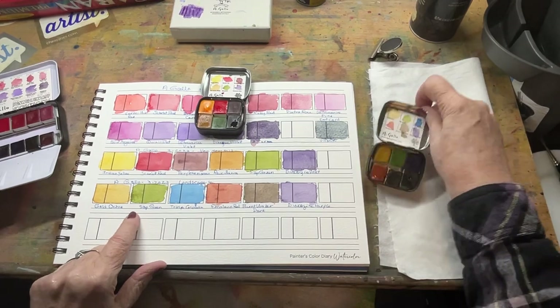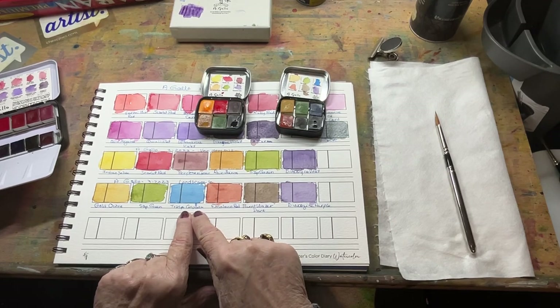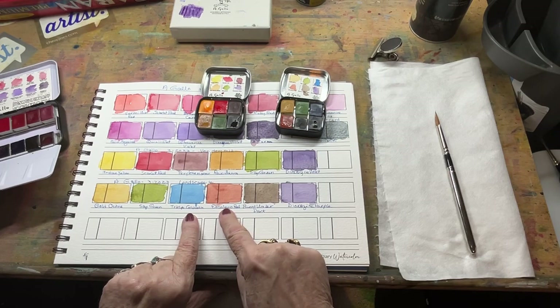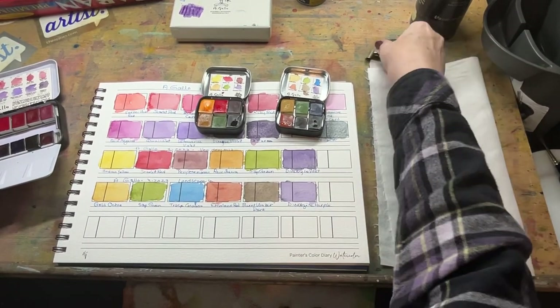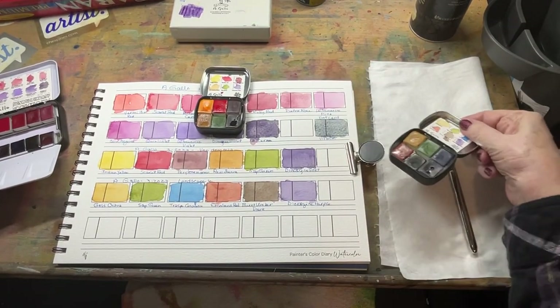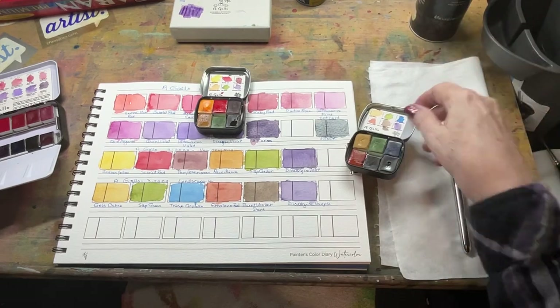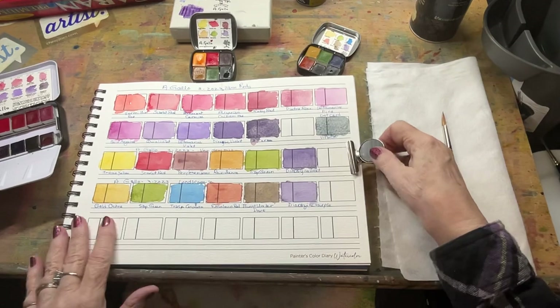This one is called Landscape 6, and it has gold ochre, sap green, transparent cerulean, Ercolano red, burnt amber, and dioxazine purple. I like these little ones because I can put my magnetic clip and sit right there on my sketchbook or wherever I'm painting. They make beautiful mixes, which I'm going to show you here in just a second.